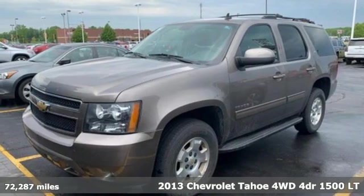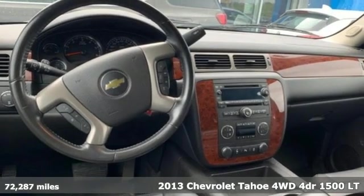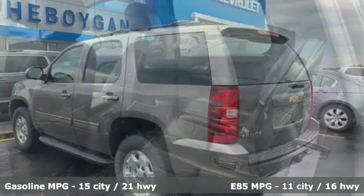It's a 2013 Chevrolet Tahoe. This award-winning SUV is where premium style and purposeful capability collide. You'll look forward to every drive with features like these.